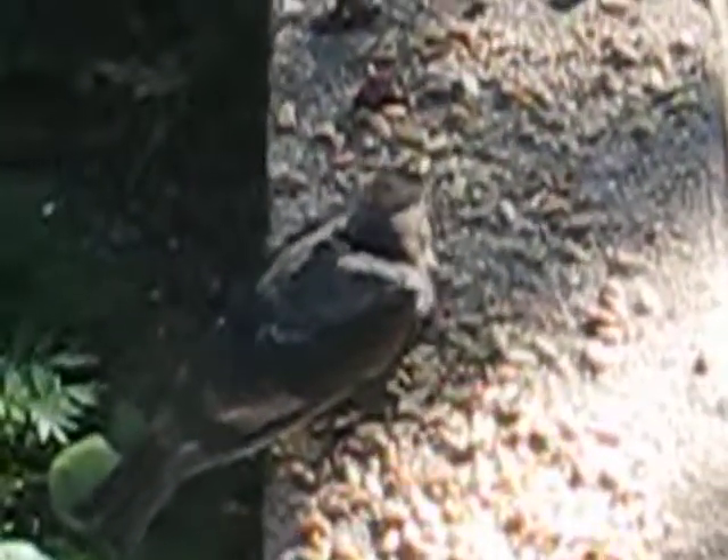I have only seen this bird looking like this. Pretty cool looking bird. He seems to be enjoying a breakfast of lots of roasted sunflower seeds, walnuts, some finch food, and cranberries.